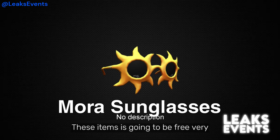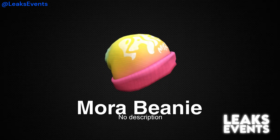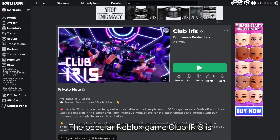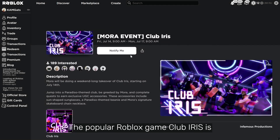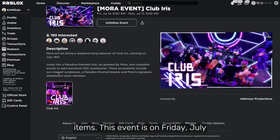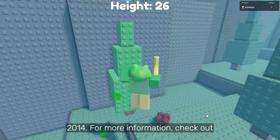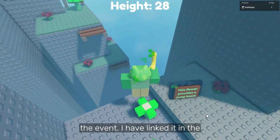These items are going to be free very soon. The popular Roblox game Club Iris is making an event where you can get these items. This event is on Friday, July 2024. For more information, check out the event — I have linked it in the description.